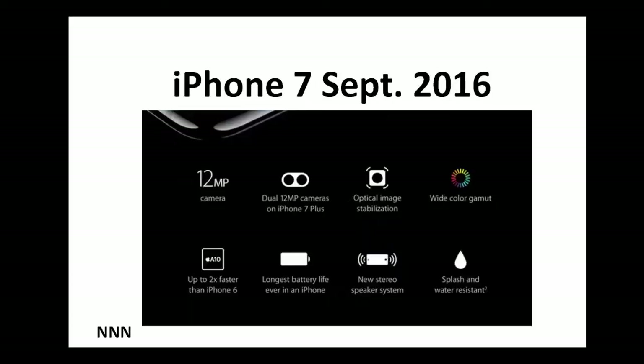iPhone 7 was just released in September 2016. First of all, it has a 12 megapixel camera. More importantly, it has a dual camera — that means it has two cameras. I am going to expand on the features of the two cameras and the purpose of having two cameras.